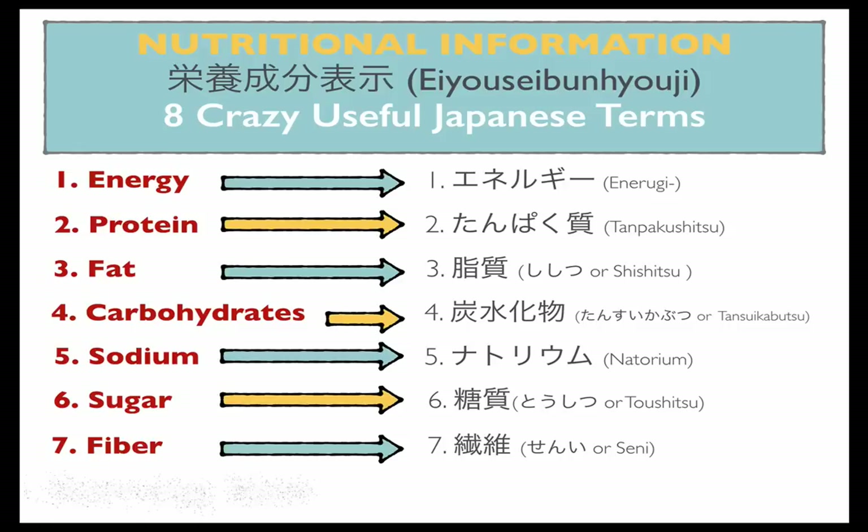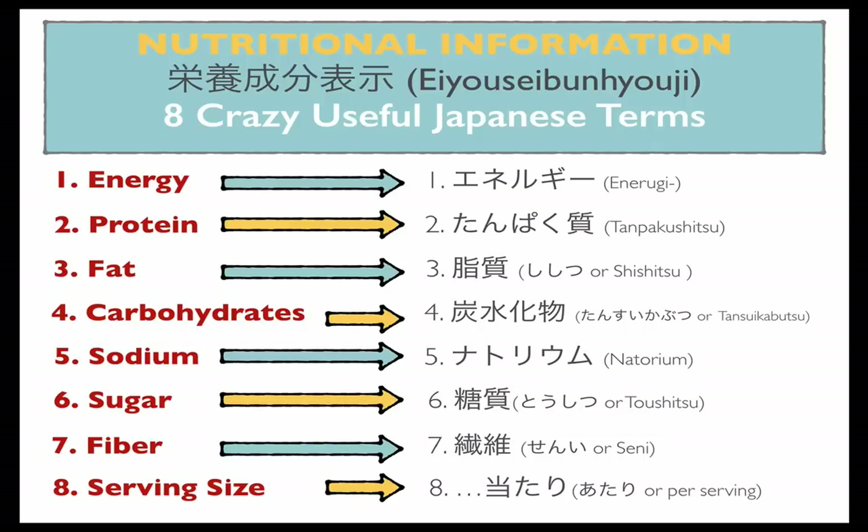And lastly, number eight: a serving size is written as atari. With this one, you'll usually see an amount — usually in grams — listed before the word atari. So for example, if it said 200 grams atari, it means they're giving you the nutritional information for 200 grams of whatever you're eating.